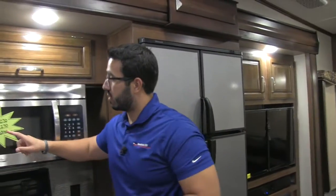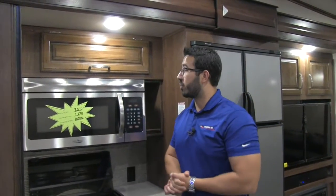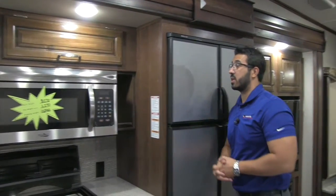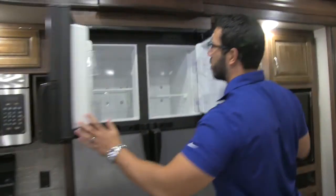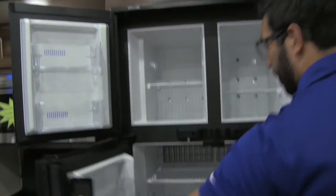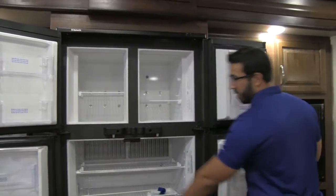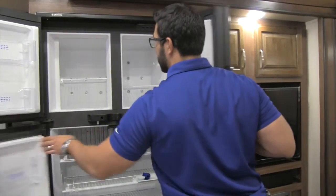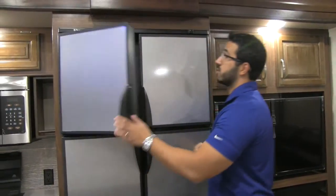The dry weight on this unit is 10,340 pounds, with a pin weight of 2,270. Moving over to the refrigerator and freezer, it's a french-door style double-door unit at 13 and a half cubic feet — plenty of space. The shelves come out so you can fit taller items, and there are guards to keep things in place while you travel. This unit runs off both propane and electric and has automatic switchover.